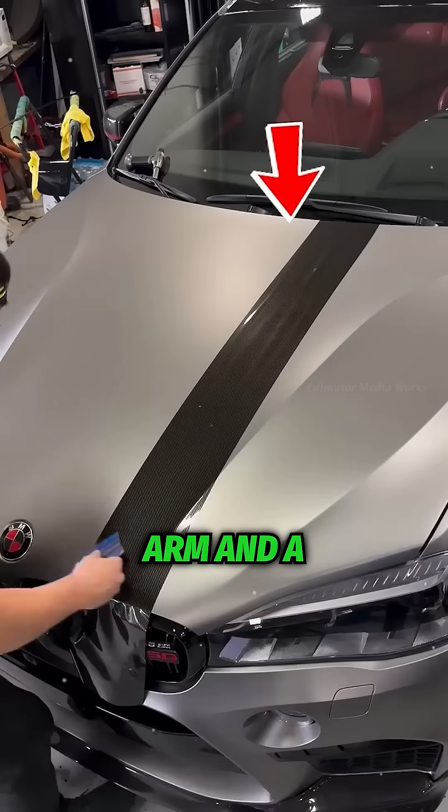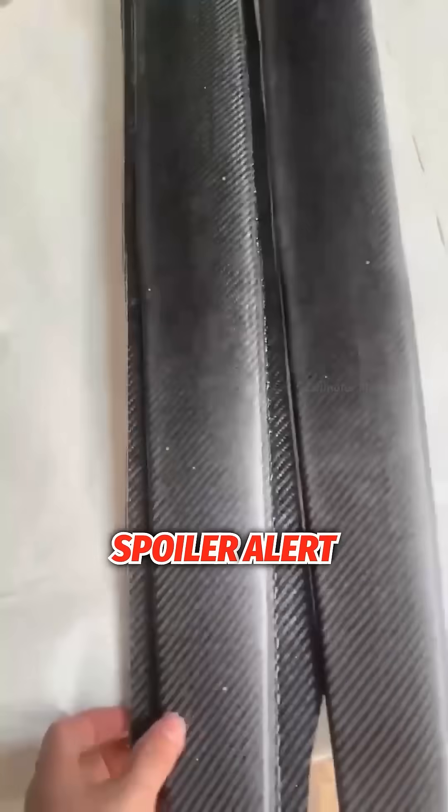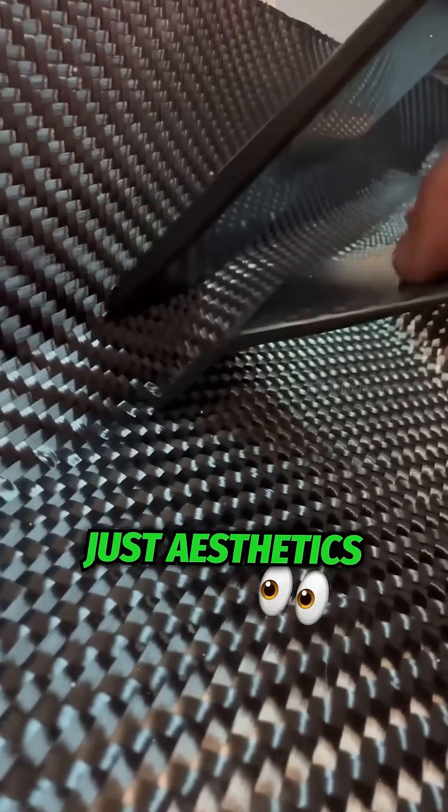Ever wondered why carbon fiber costs an arm and a leg, and why it shows up in almost every high-end supercar? Spoiler alert, it's not just a flex for the gram. The truth behind the price tag is way deeper than just aesthetics.